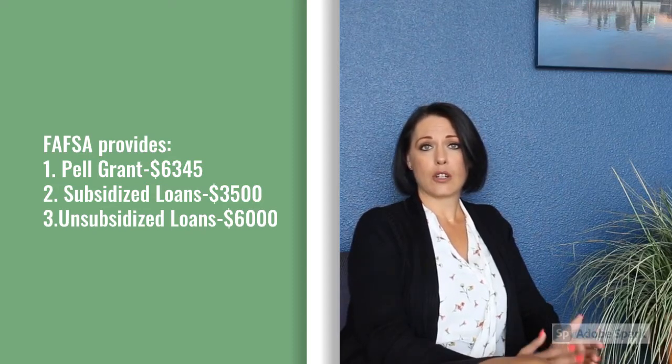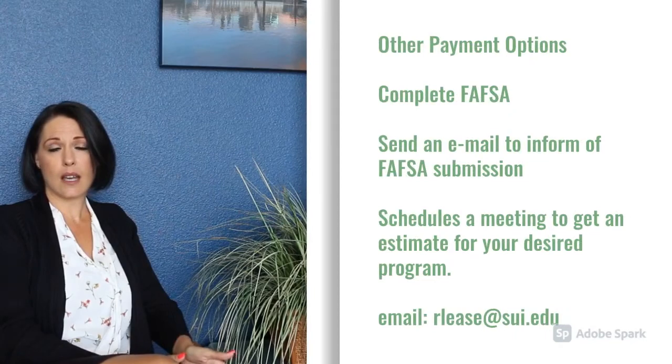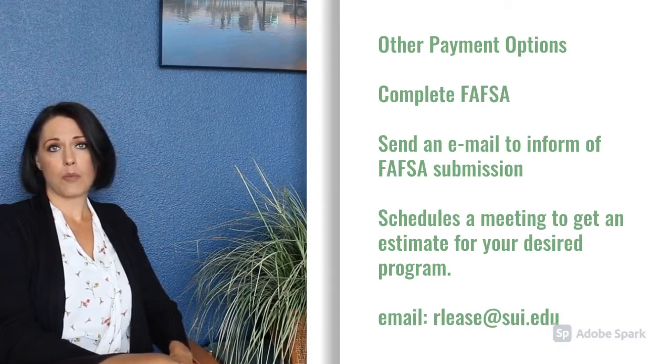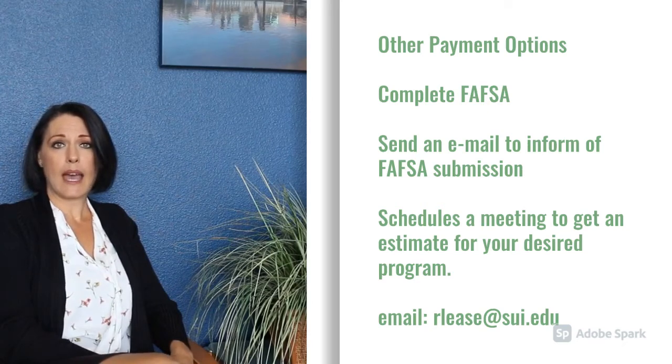Just depending on your personal circumstances and what you're eligible for will determine how much of the program is covered. SUI does offer a monthly payment plan through the school, and there are other private options that we would discuss during our estimate. If you have any questions or concerns, you're more than welcome to email me at rlease@sui.edu.